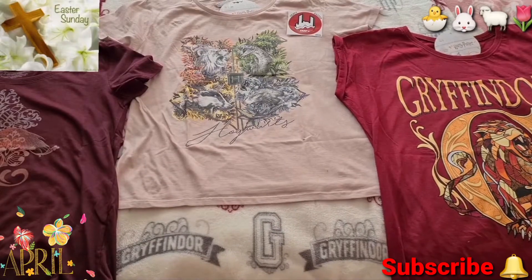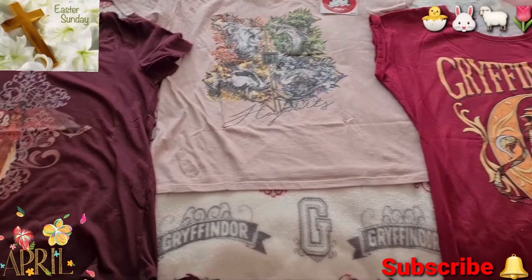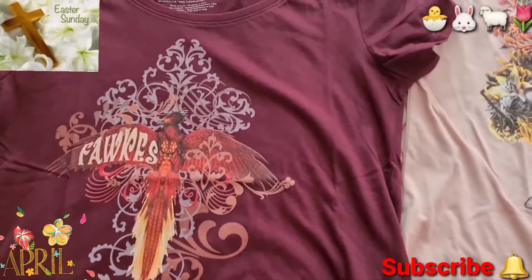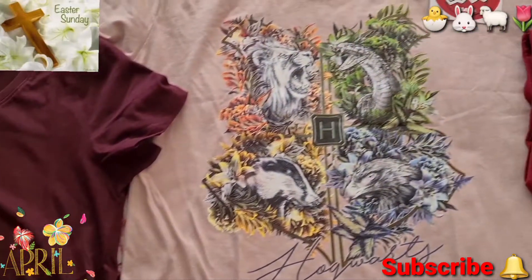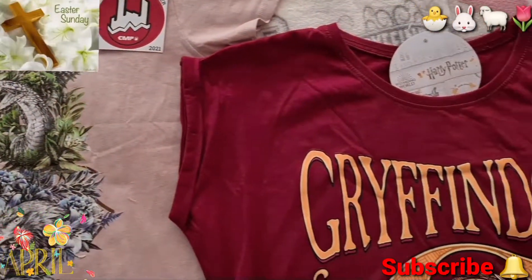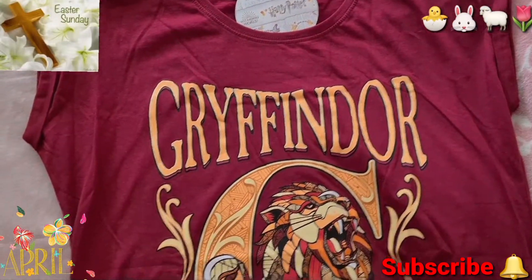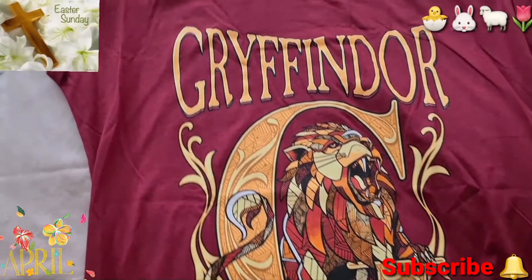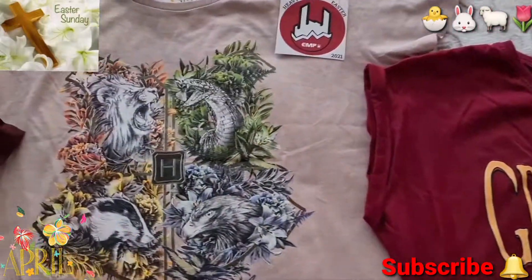Look after yourself guys, and see you soon. Happy Easter everyone — I'll do a number two one soon. Bye.